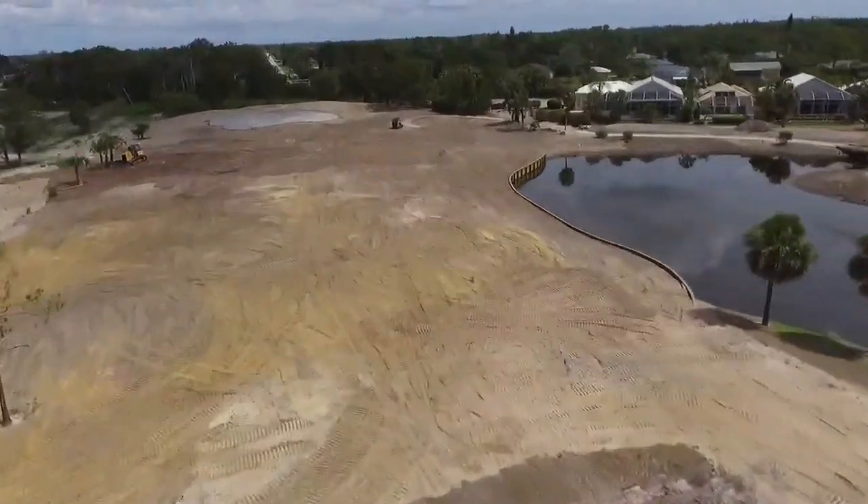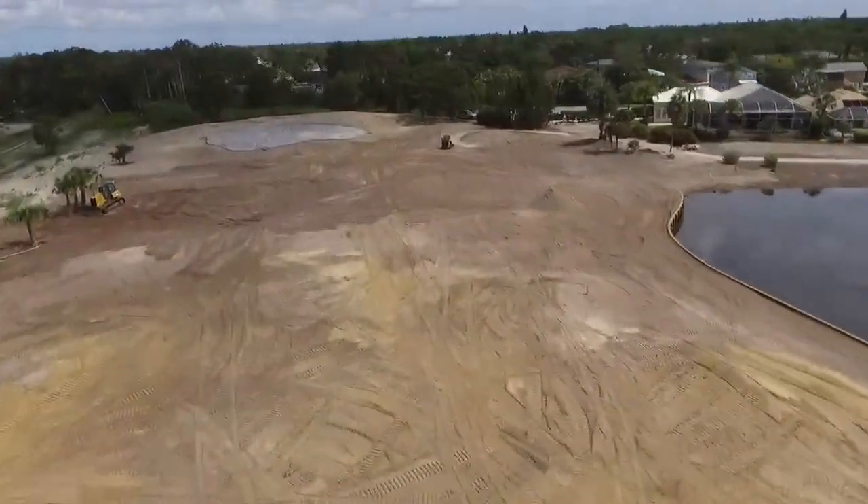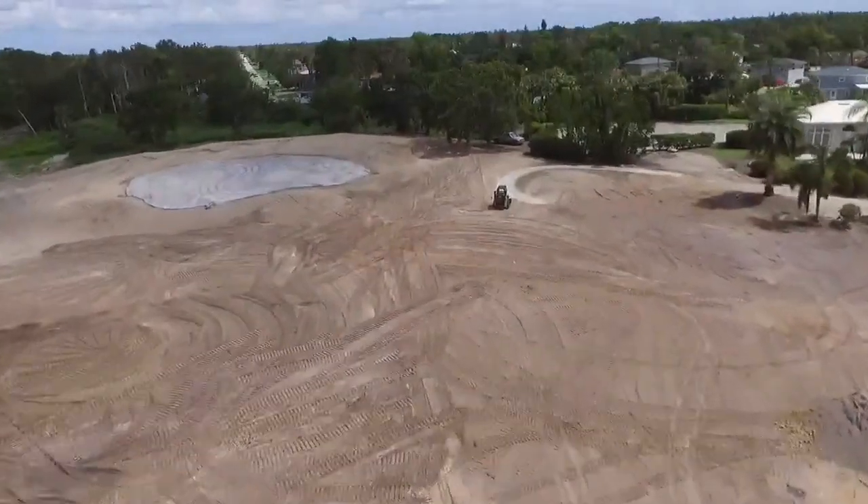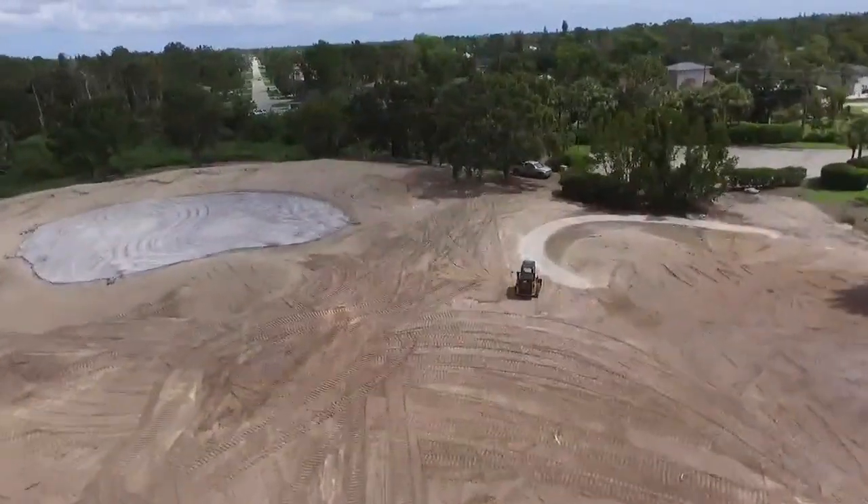You can see the seawall has been finished along the right hand side. Here we've got a bulldozer and a skid steer working on moving some material and rough shaping the bunkers around the green.